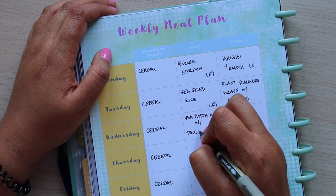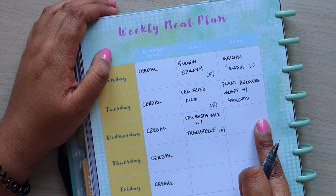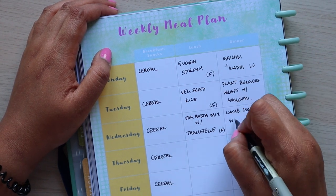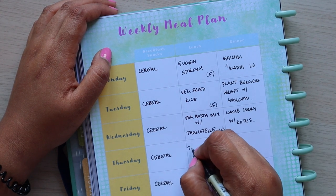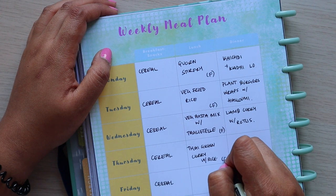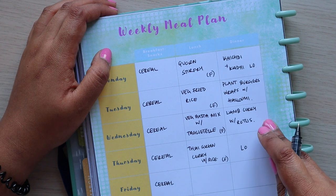Wednesday is my husband's birthday, so I'm cooking a lamb curry and we're going to have that with chapatis — we call them rutlis. Thursday we're going to have Thai green curry with rice, and that's also a freezer meal. Thursday lunch I've put leftovers — I imagine there'll be loads of lamb curry left.